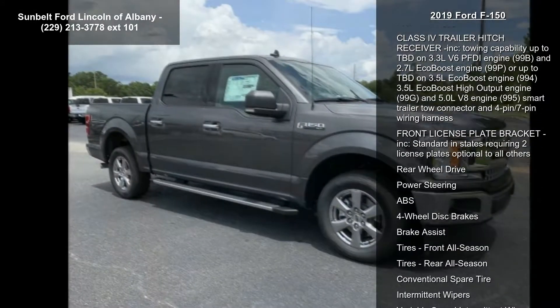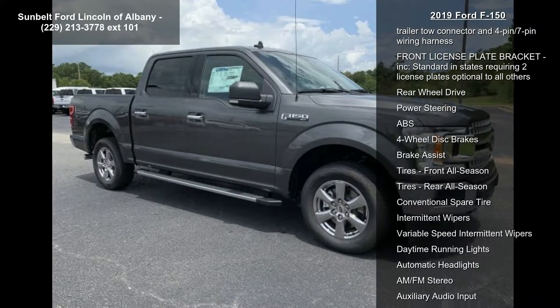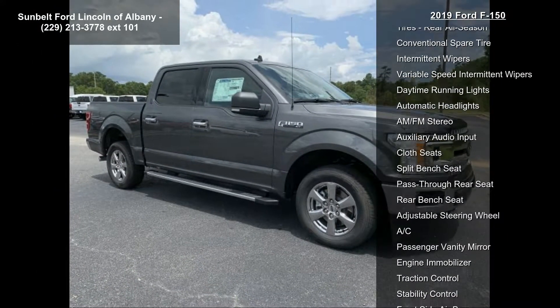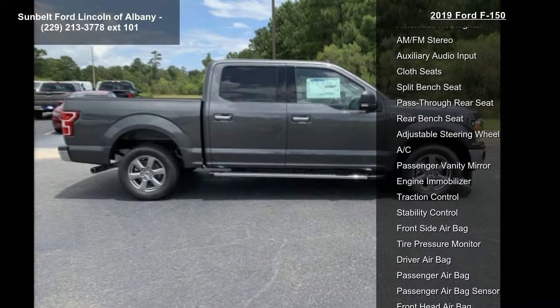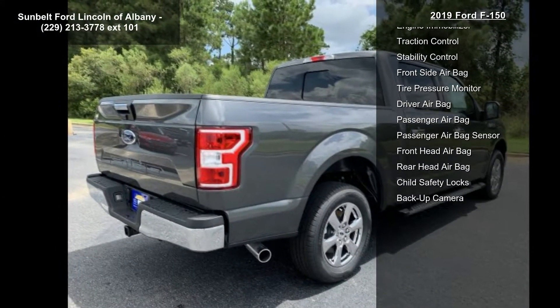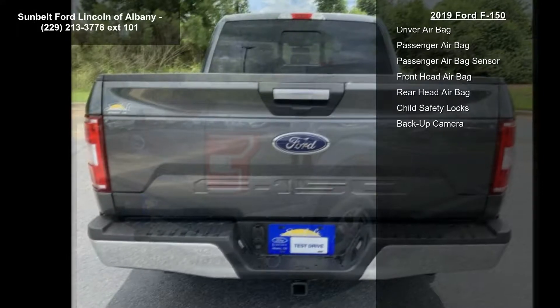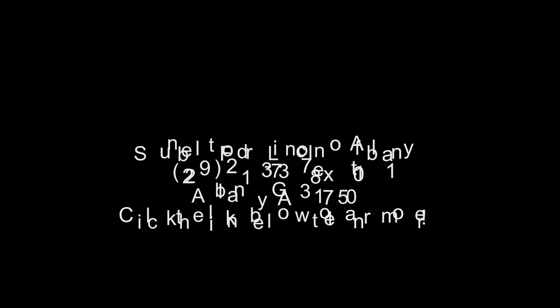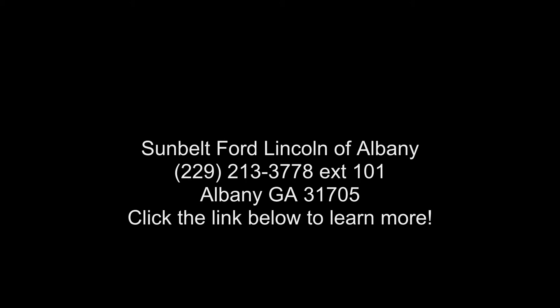Towing Capability up to TBD on 3.3L V6 PFDi Engine and 2.7L EcoBoost Engine, or up to TBD on 3.5L EcoBoost Engine, 3.5L EcoBoost High Output Engine, and 5.0L V8 Engine. Smart Trailer Tow...